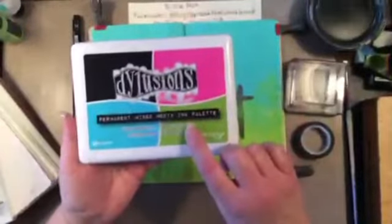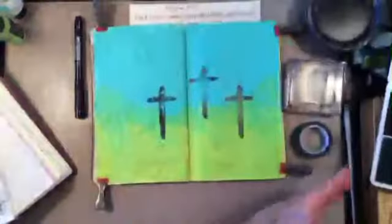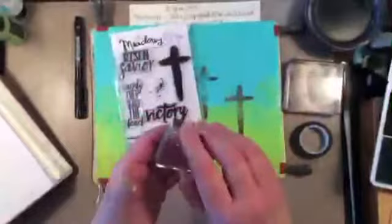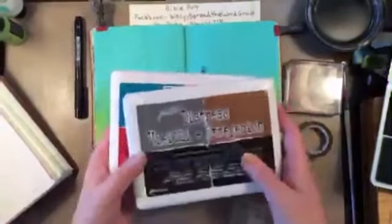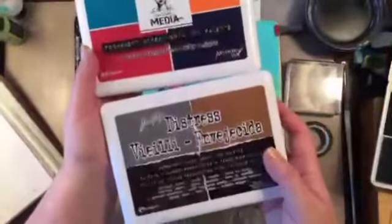I pulled out the Dilusions, the new ink pad. What Ranger did was they had Tim Holtz, Dina Wakeley, and Diane Revely select four of their favorite colors and put them in. Here are the other ones — there's Tim Holtz's and there's Dina Wakeley's.